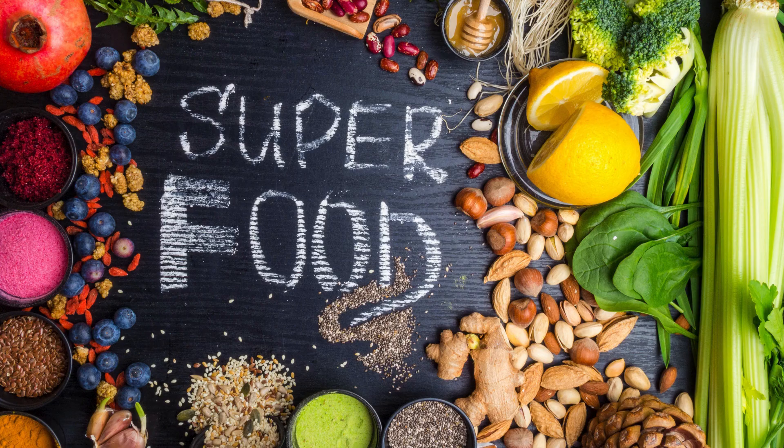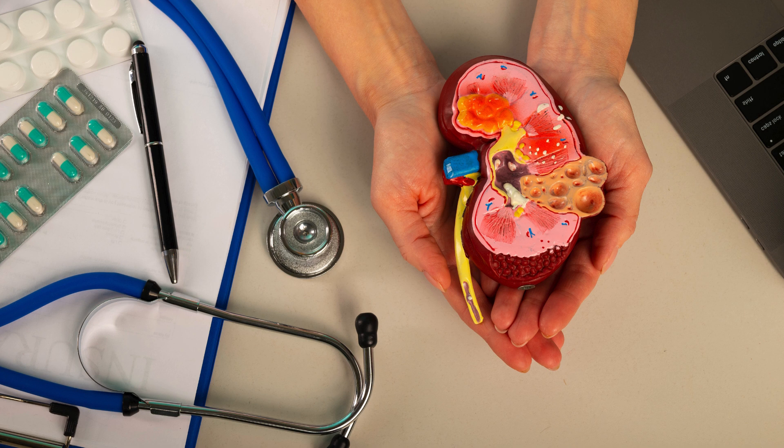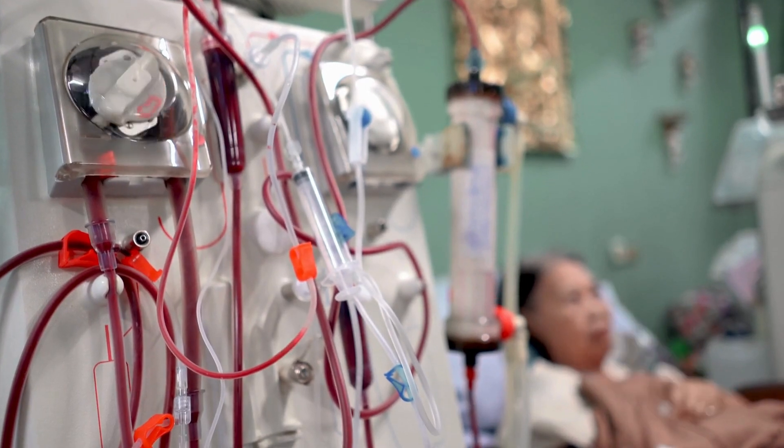Welcome back to the channel. We're thrilled to have you here with us today. Today we're diving into the top 6 superfoods that can help keep your kidneys healthy and functioning at their best. Remember those incredible organs working tirelessly to filter your blood and keep you feeling fantastic.